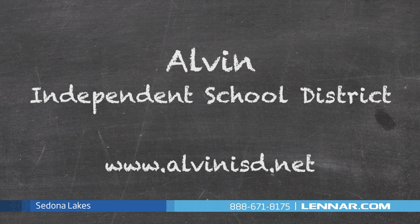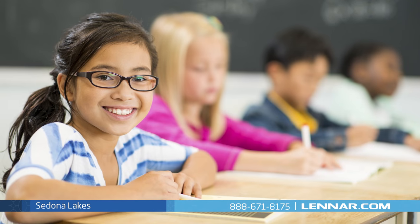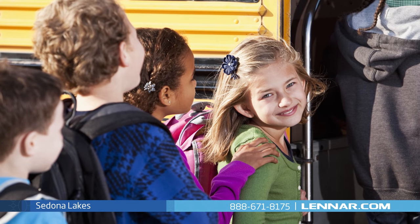As part of the award-winning Alvin Independent School District, the elementary, middle, and high schools are all within a short drive of your home and also offer school bus transportation.